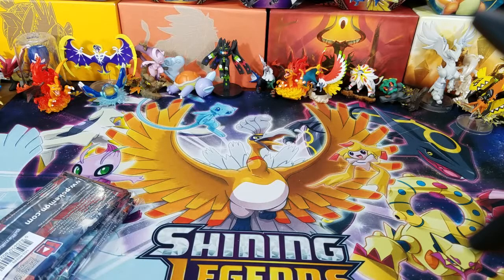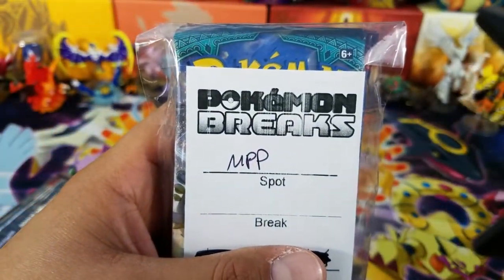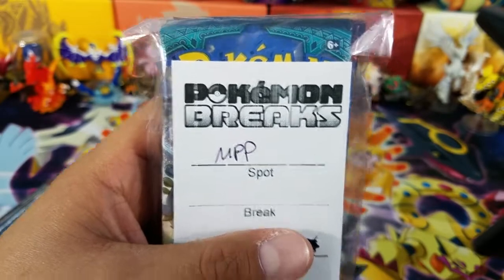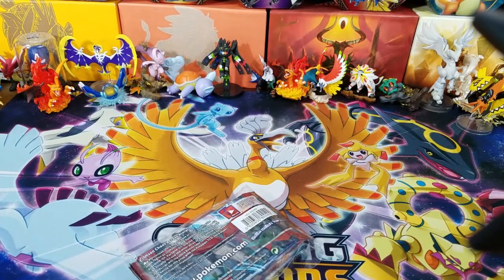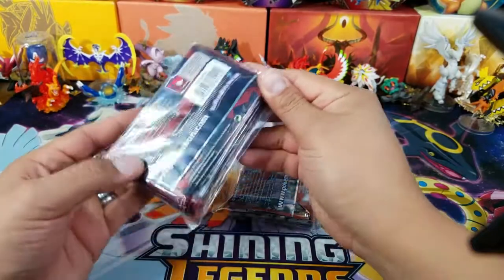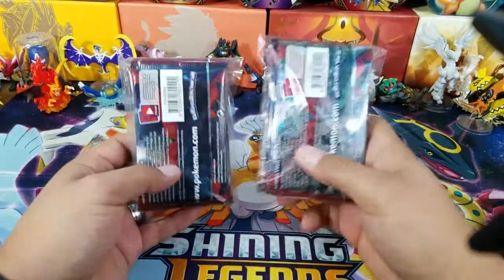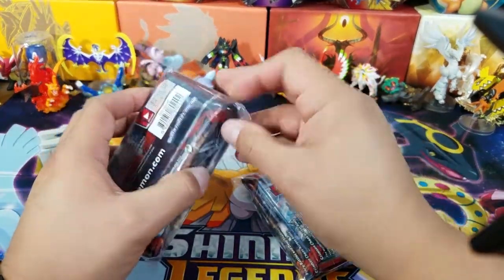I'm just going to go ahead and Sharpie it here and give you guys a quick look. This is basically what it looks like — it's Pokemon Breaks. With this specific mystery pack, you have a chance of getting a base set booster pack in here. Here's the other one right here. These things were $24.99 each, so I got two of them just to kind of give them a try and see what it's about.